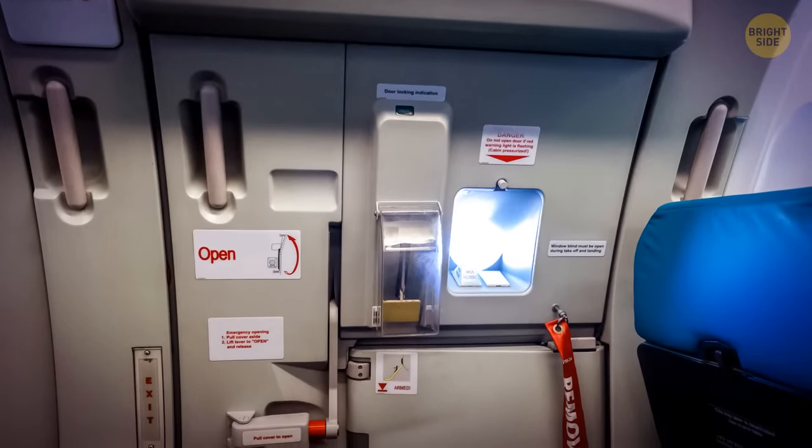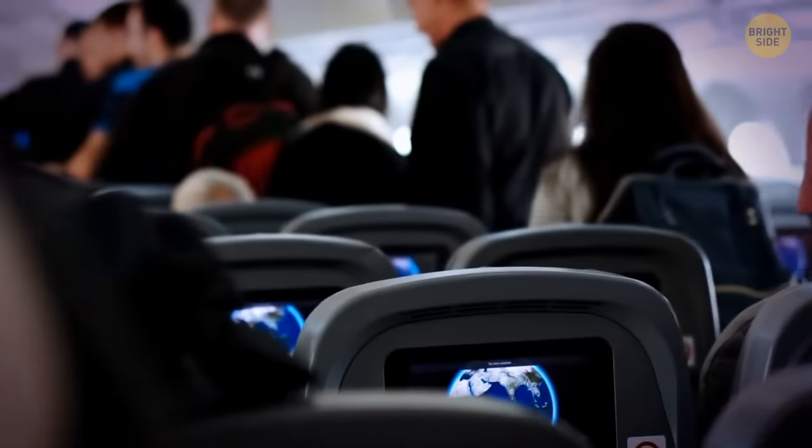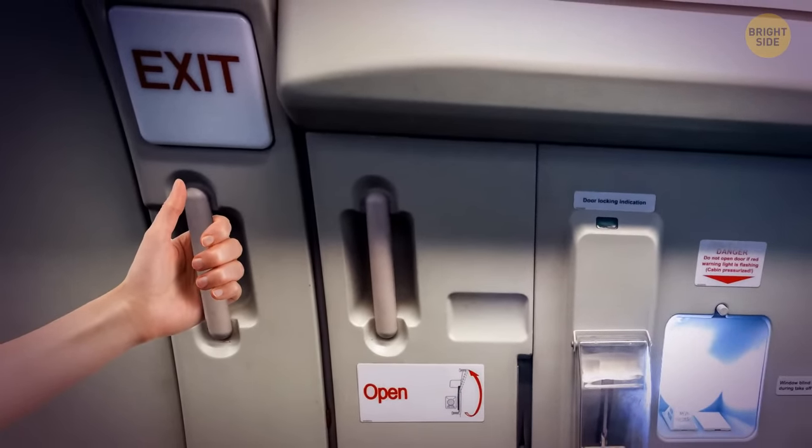Both the main and emergency exits have extra handles for crew members. During an evacuation, people may panic and accidentally push flight attendants off their feet, so they hold onto these handles to avoid a fall.